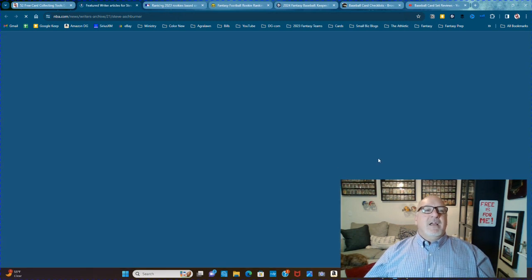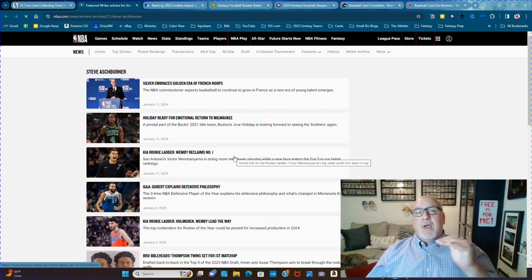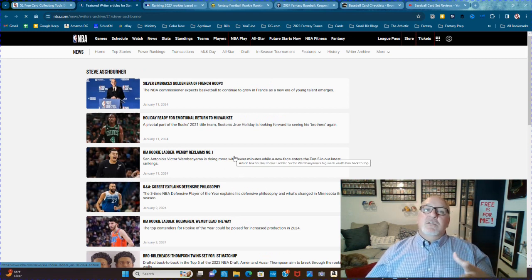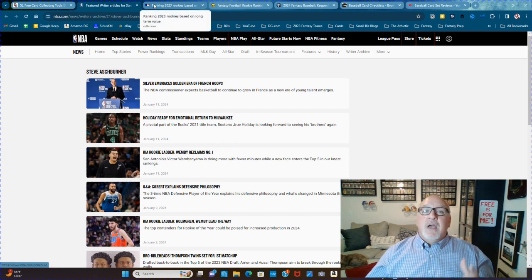Next one is NBA.com's Kia Rookie Ladder. This is where Steve Ashburner posts his articles — the Kia Rookie Ladder, which is basically the rookie rankings of this year's NBA rookies. This is a good thing to check so you can have an idea of: oh, here are some guys I need to hold on to and protect their rookie cards because they're playing really well this year.